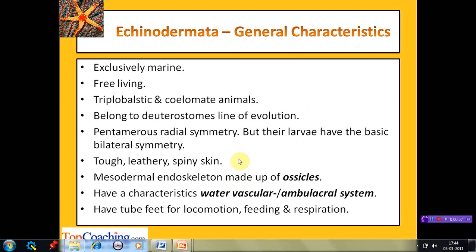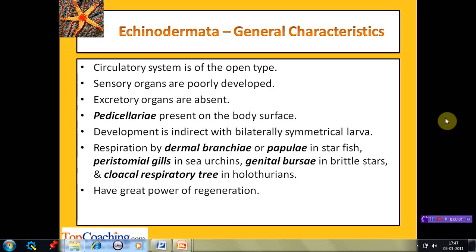As the name indicates, they have a tough, leathery, and spiny skin. Their endoskeleton, derived from the mesoderm, is made up of calcareous plates known as ossicles. They have a characteristic water vascular system, also known as the ambulacral system, composed of various canals connected to tube feet. Echinoderms move by alternately contracting their muscles, forcing water into the tube feet and then relaxing them. Other than locomotion, tube feet also assist in feeding and respiration.